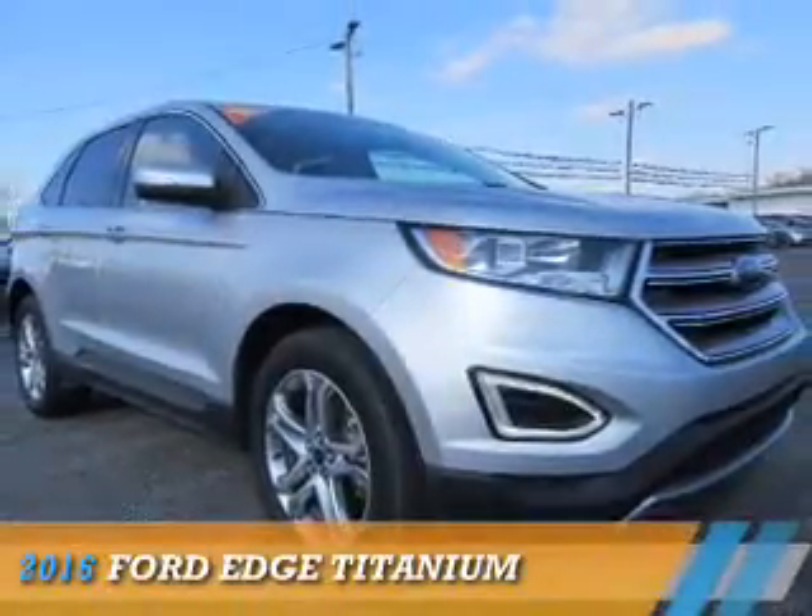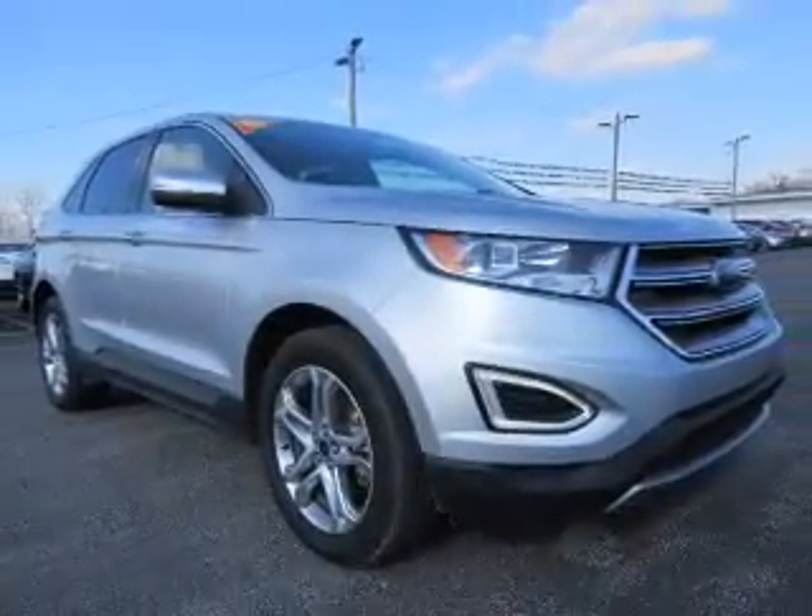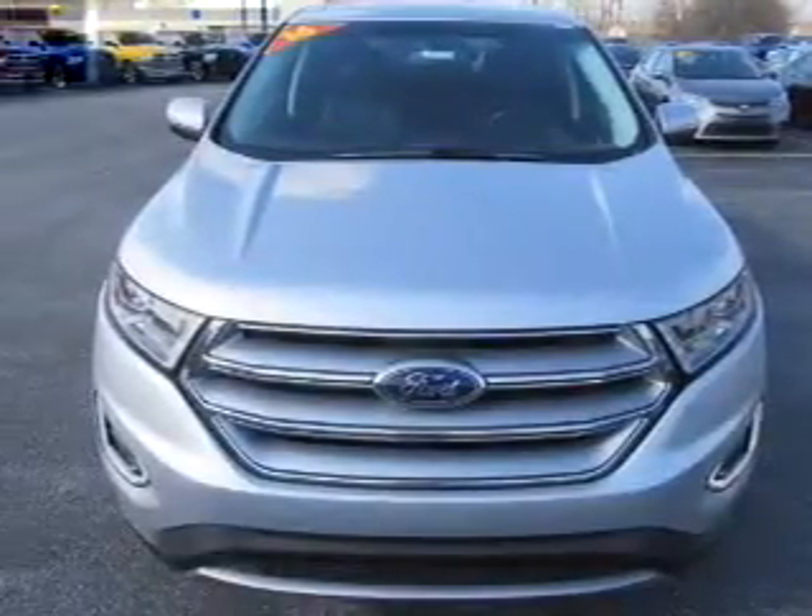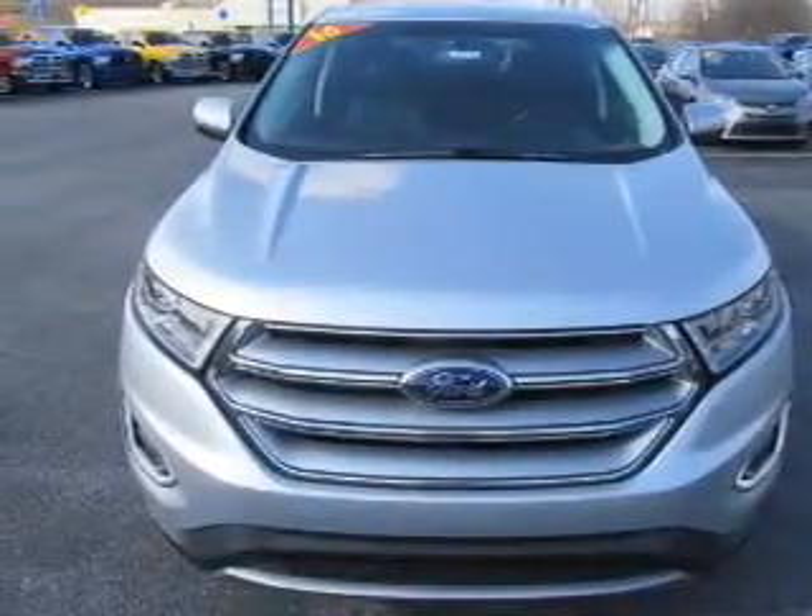Presenting the 2016 Ford Edge. It's powered by all-wheel drive, a 3.5-liter six-cylinder engine, and an automatic transmission.